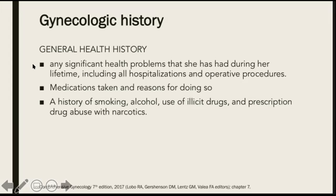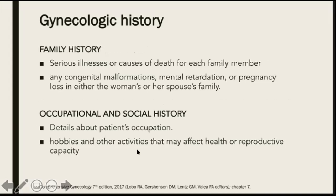We also talk about her general health history — any significant health problems she has had during her lifetime, including any hospitalization or operative procedures she underwent. We also ask her about any medication she has now, or her history of smoking, alcohol, use of illicit drugs, and prescription drug abuse with narcotics. Family history should also be asked, including serious illnesses or causes of death of any family member, congenital malformations, mental retardation, or pregnancy loss. We ask her about her occupational and social history, especially details about the patient's occupation, her hobbies, or other activities that may affect health or reproductive capacity.